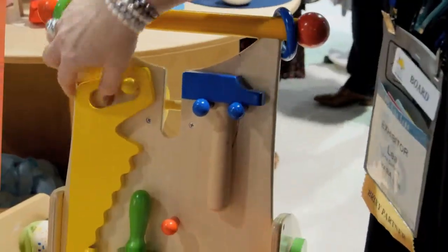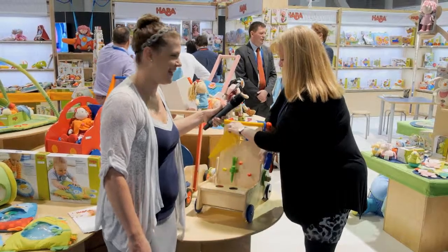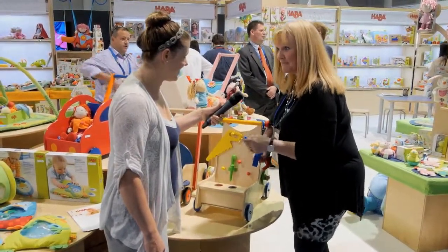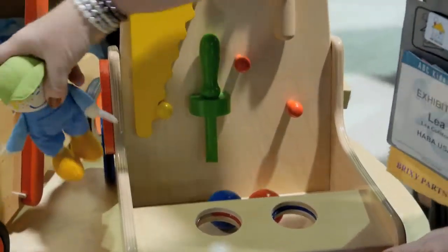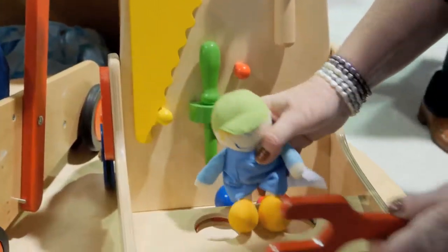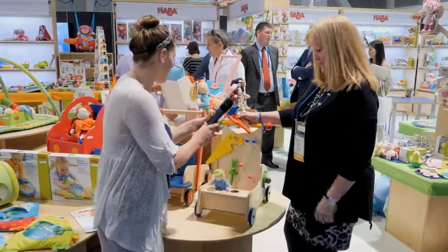You can take the saw out and actually try to saw, so they can act like dad or mom — or do-it-yourselfers. And there's a little guy hidden over here in a pocket. He's their little tool man, so they can give him a ride around the kitchen and out to the garage with mom and dad while they're working.